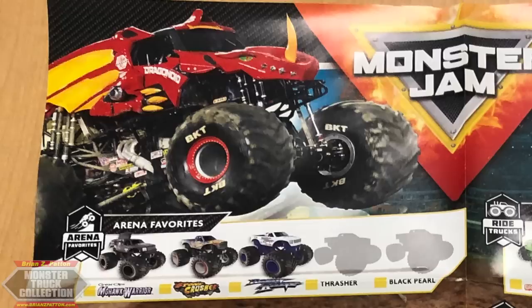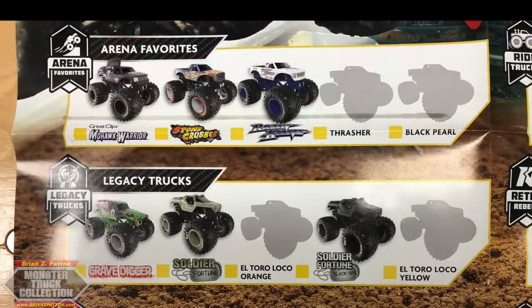A big change from last year where we had Gravedigger on the poster — we now have Bakugan Dragonoid. Arena Favorites has been severely cut down by 10 trucks, now only five. Arena Favorites features almost fully independent trucks: Mohawk Warrior, which actually says Great Clips for the first time ever on a poster. Stonecrusher. Raising Cane, after six years of no diecast, is back. Thrasher, which features a brand new Toyota tooling. And Black Pearl, which was delayed until this year.